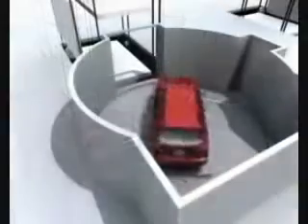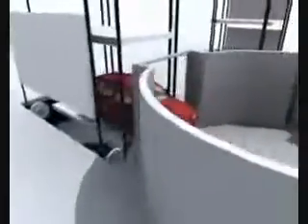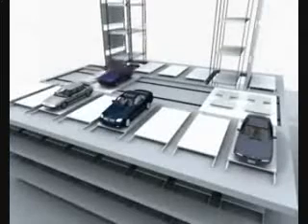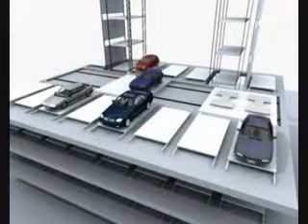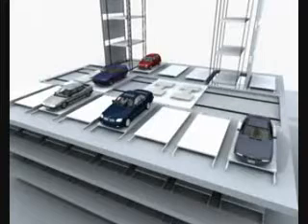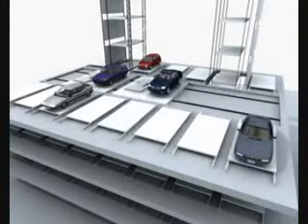Square or rectangular linear systems replace the rotating ring with sliding platforms. Cars are transferred from security enclosures at entry-exit level to vertical conveyors, which lift or lower them to different levels and transfer them to sliding platforms and then to parking bays. This small system shows parking bays for 15 cars per level.